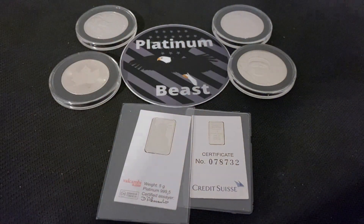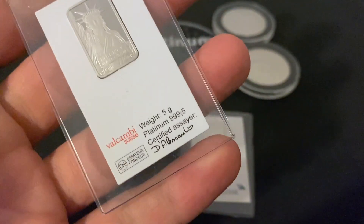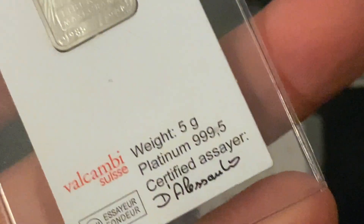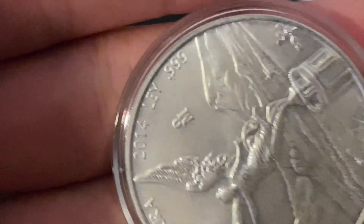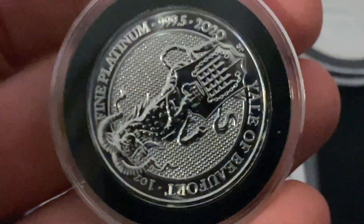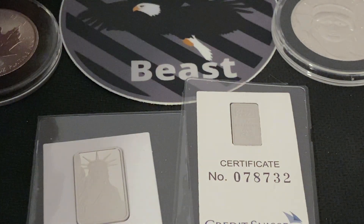Why is platinum 999.5? No matter what type of platinum bullion you buy, it's almost always going to be 999.5. I'm going to talk about that and explain my thoughts and ideas. I did conduct some research trying to figure out why platinum is minted in 999.5, unlike typical silver which is minted in 9999.